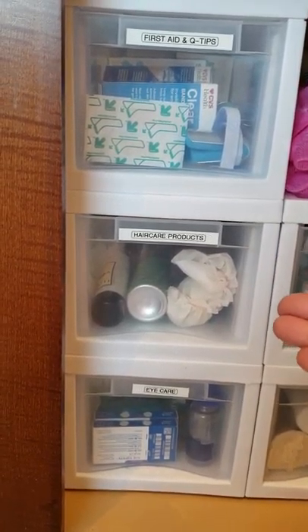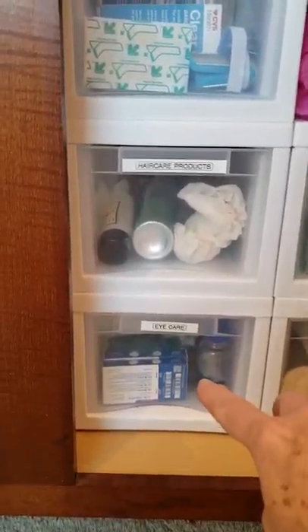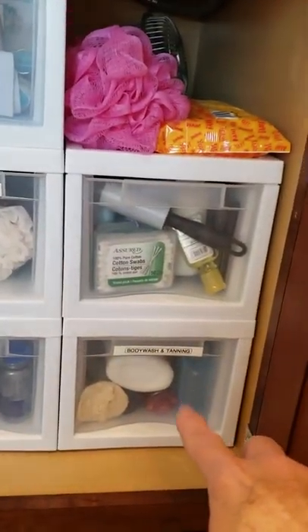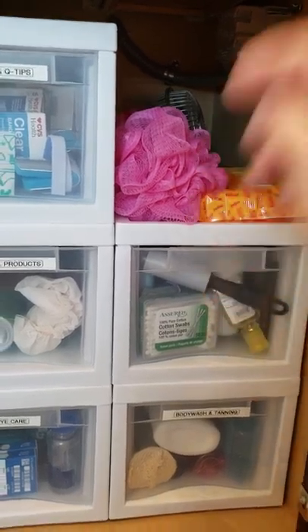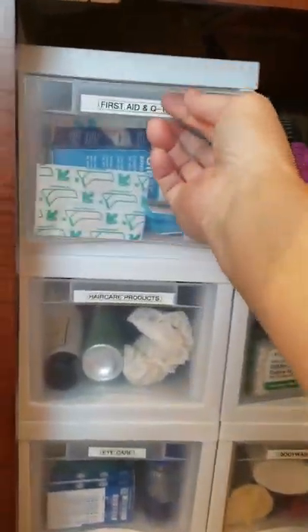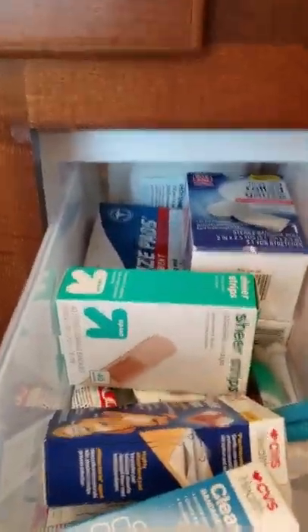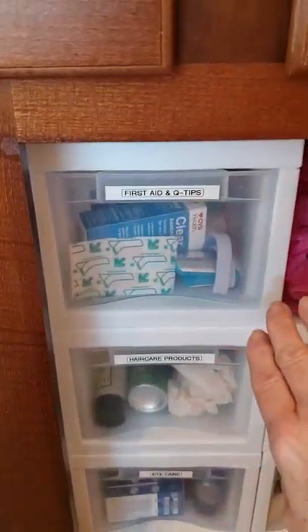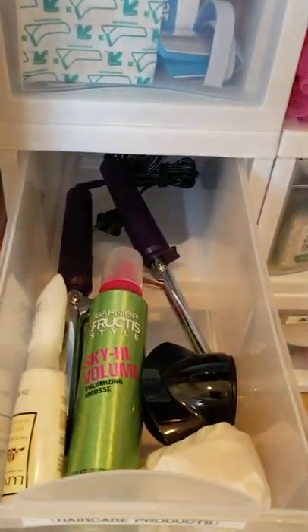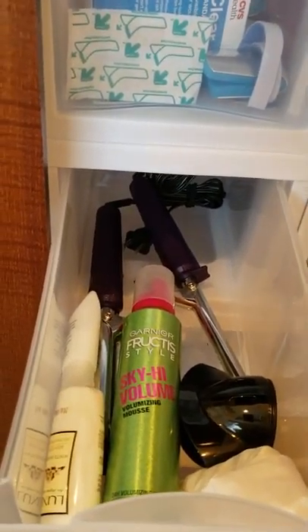It's all nice and clean. Over here I have a couple of other things. This area is going to be first aid. Next to that is additional hair care products. There's extra eye care, body wash and tanning products because I have really pale skin, and then travel items. In my first aid section you can see band-aids, gauze, little things like that — so I know right where to go when we have a first aid situation.